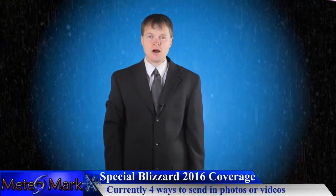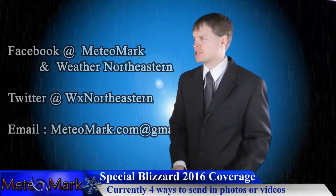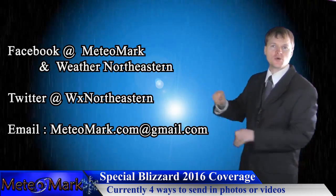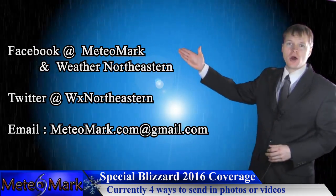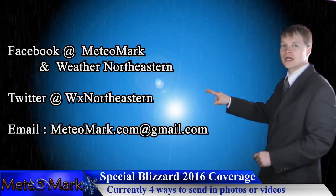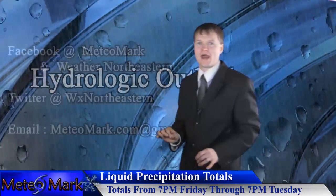This is meteorologist Mark Molnar with a special edition of Blizzard 2016 coverage here at MeteoMark's Weather Northeastern. If you'd like to send in any of your videos and photos of this massive historic blizzard, you can send them to MeteoMark on Facebook, Weather Northeastern, WX Northeastern on Twitter, or MeteoMark.com at gmail.com. Let's get right into this very busy active weather pattern.